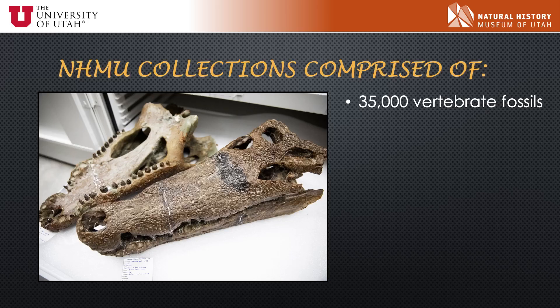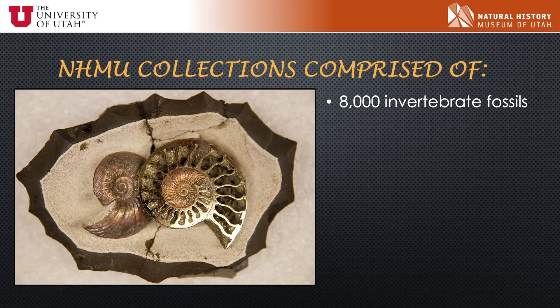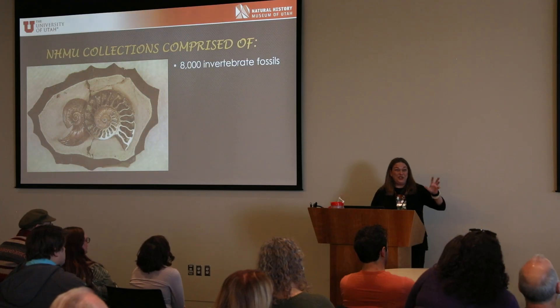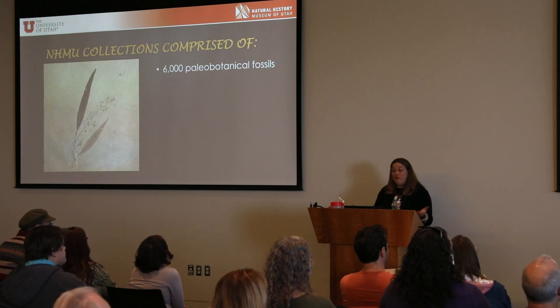This includes 35,000 vertebrate fossils — vertebrates are the animals that have backbones, and it's not just dinosaurs. There are also exquisite crocodiles from the Eocene, which are just so cool. I also deal with invertebrates — about 8,000 invertebrate fossils. This is a spectacular one: ammonites that have been completely fossilized with pyrite, so they're shiny like fool's gold. It's like a bonus fossil.